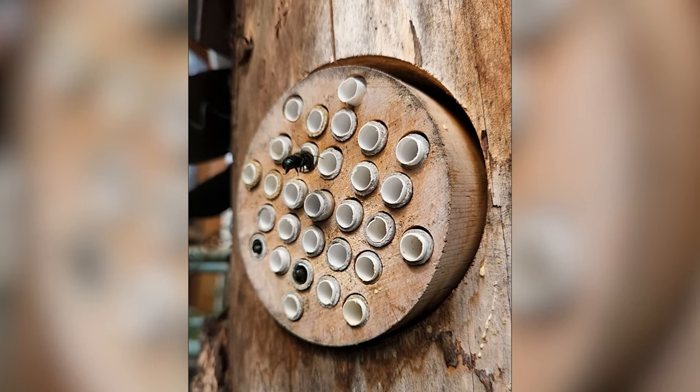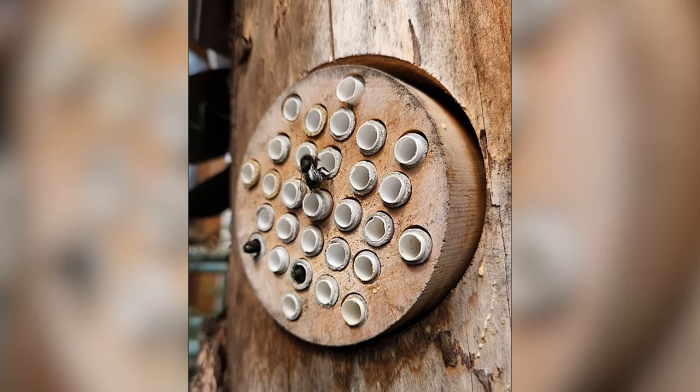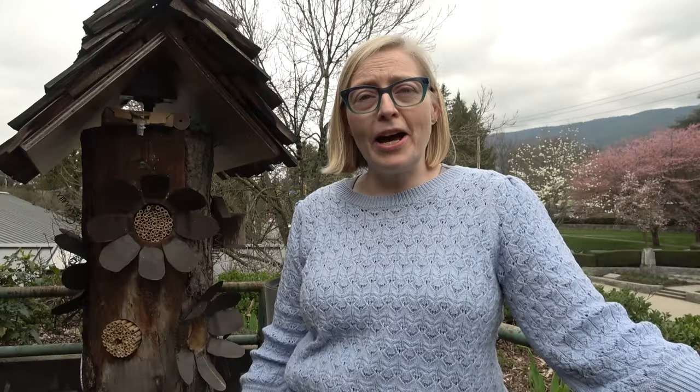Your bees will stop flying in June and they will overwinter in the house. The fun part of this program is I invite you back a year from now and we have a cocoon washing party.